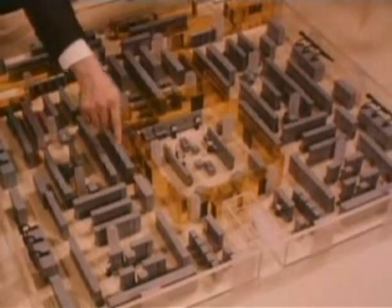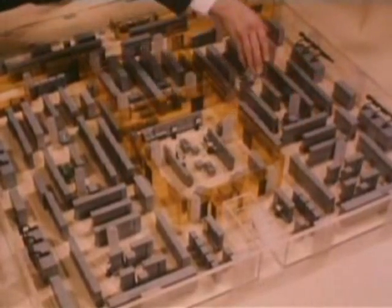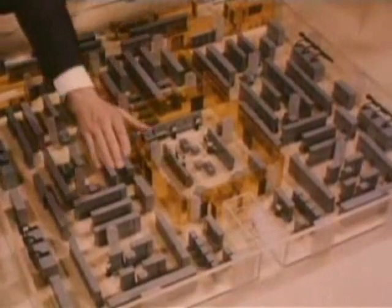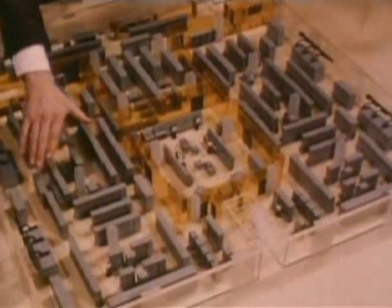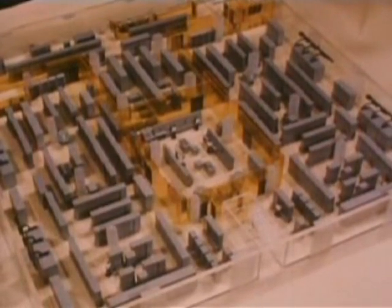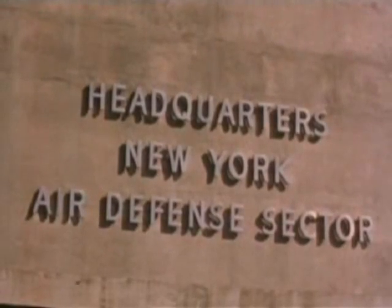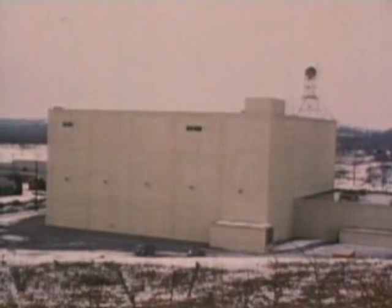It is really two computers, but only one is operating the system. The other, with the same vast memory, performs as a slave — checking calculations and results, ready to take over in a matter of seconds should the master computer falter. All this is housed in one of the new headquarters of computer defense, one of the direction centers of what the Air Force calls SAGE.